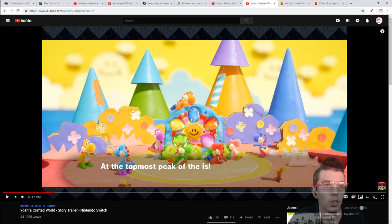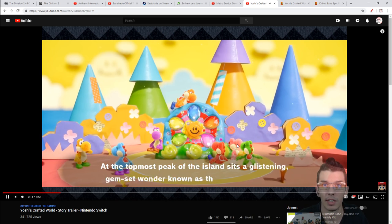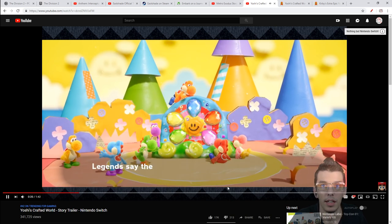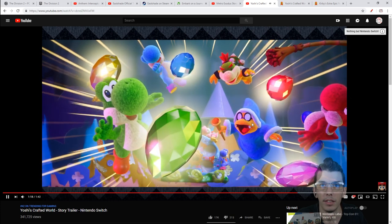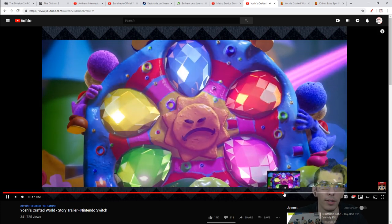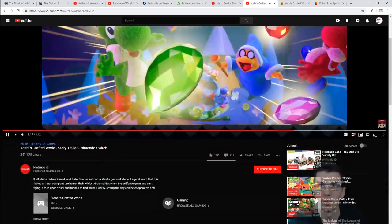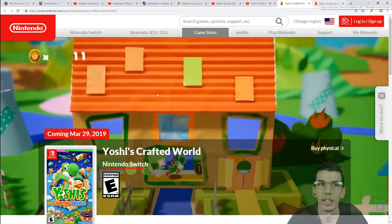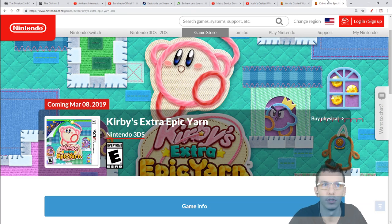We get a quick one from Yoshi's Crafted World coming for Nintendo Switch. An evil villain comes in and spreads the gems around the world, and then you and the other Yoshis have to go save everybody. Cool little game - that's coming March 29th. And then there's also Kirby's Extra Epic Yarn for 3DS if you're into that.